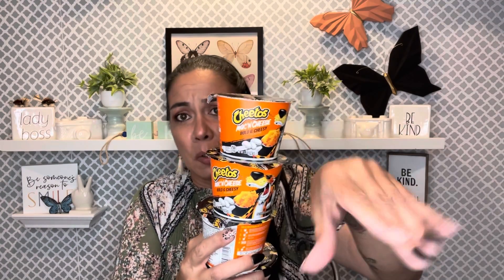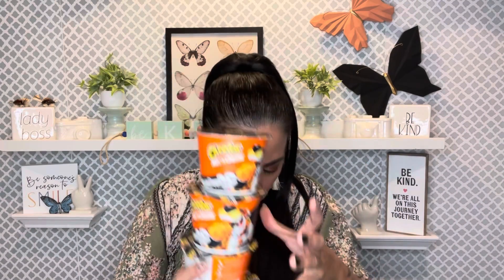I pick up Cheetos Mac and Cheese Bold and Cheesy every time I see them — for the teenage boys in the house. I grabbed four of these. They're actually cheaper at Walmart, but you already know — nobody wants to go to Walmart. I made steak with sautéed onions and garlic, and garlicky butter-olive oil potatoes in the oven for dinner.